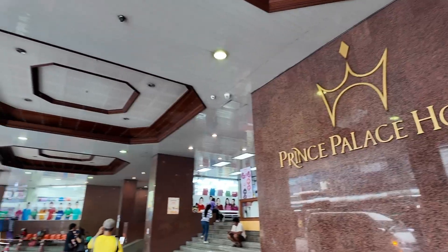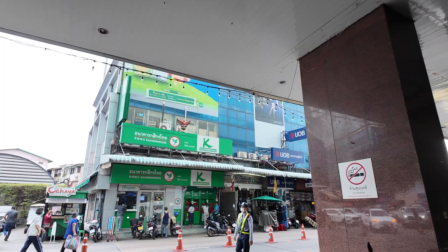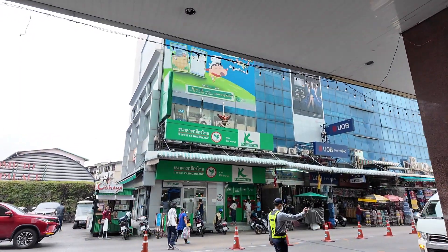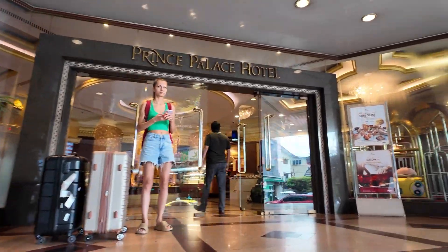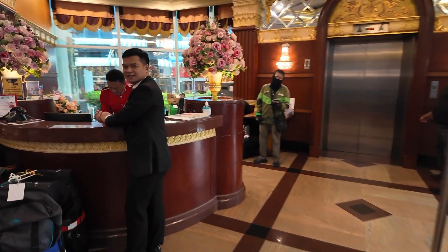Hi everyone, my name is Simran and welcome to my mini vlog. Today we are going to do an inspection at Prince Palace Hotel which is in Bangkok, and the Bobe Market which is a wholesale market.